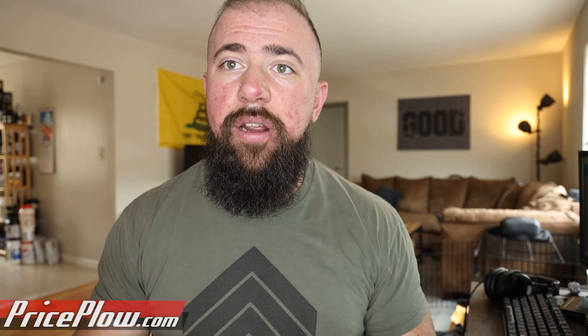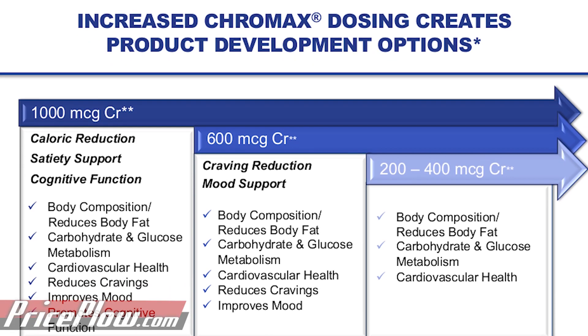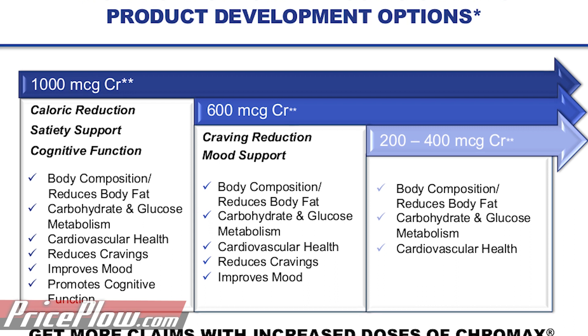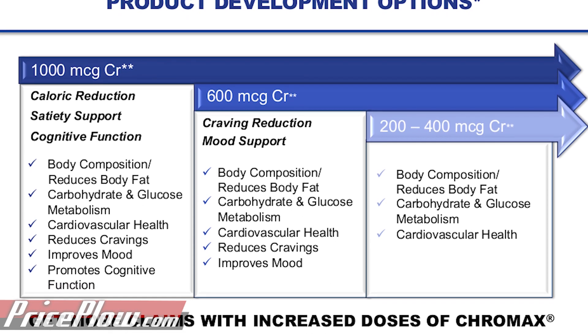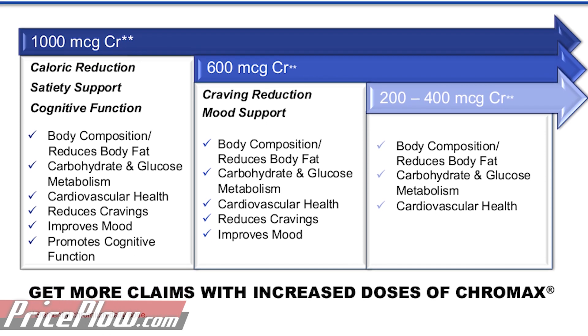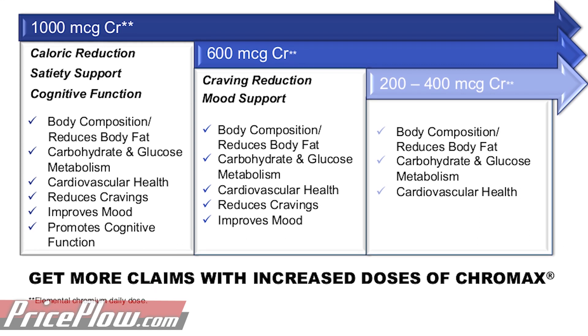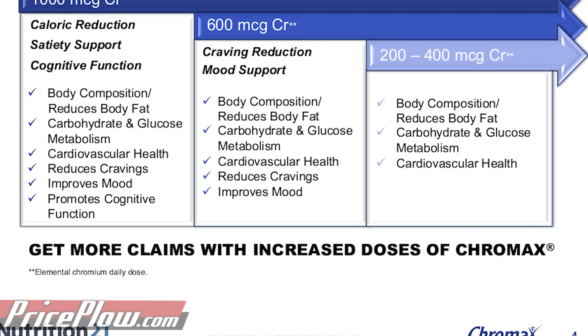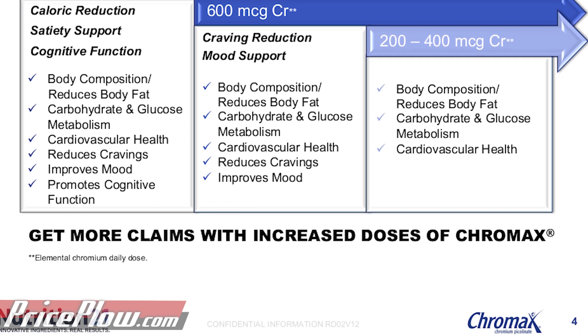Nutrition 21 offers guidance to brands on how much they can use for different claims. At 1,000 micrograms, you see claims for body composition, fat reduction, carbohydrate and glucose metabolism, cardiovascular health, cravings reduction, improved mood, and cognitive function. At 600 micrograms: body composition, carbohydrate and glucose metabolism, heart health, craving reduction, and improved mood. In the 200–400 microgram range: body composition, carbohydrate metabolism, and cardiovascular health. You'll notice the claims on a product change depending on the dosage used.